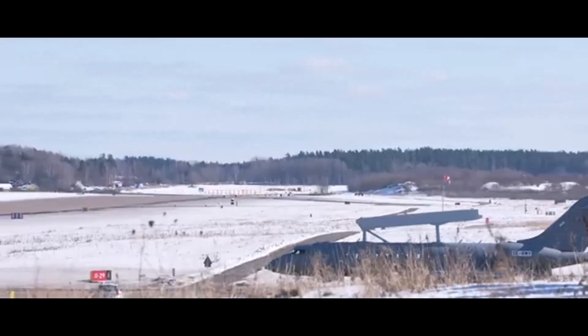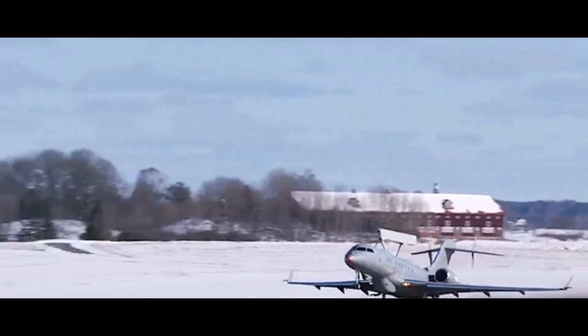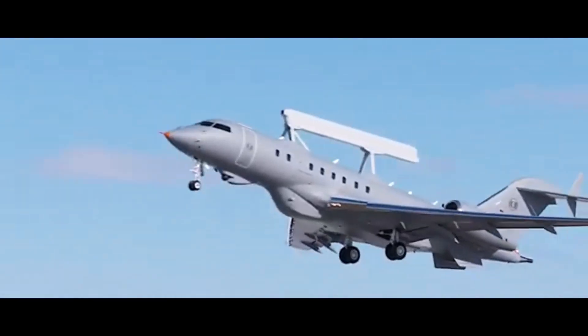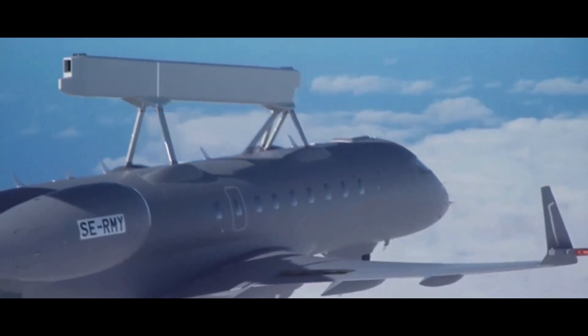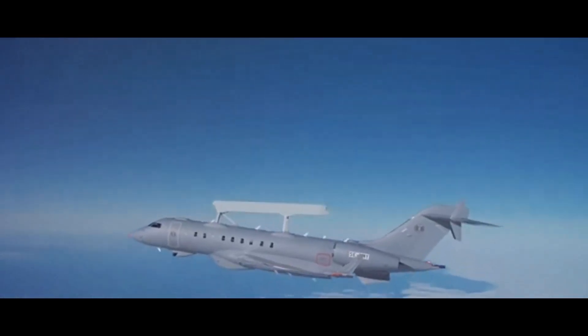Imagine a naval commander tracking a potential threat approaching their fleet. GlobalEye can detect that threat, analyze its course, its speed, even its potential capabilities, and give the commander the information they need to make the right call in real time. And that time advantage could be crucial in a high-stakes scenario.